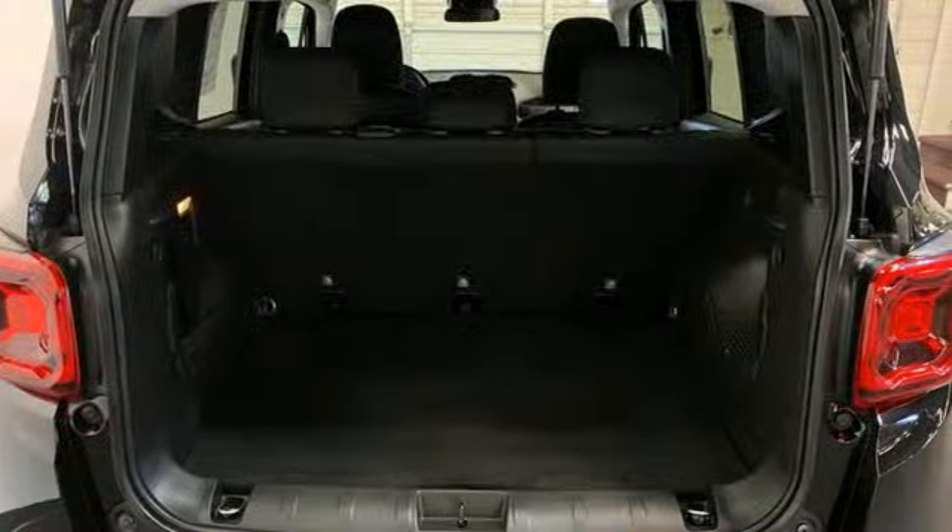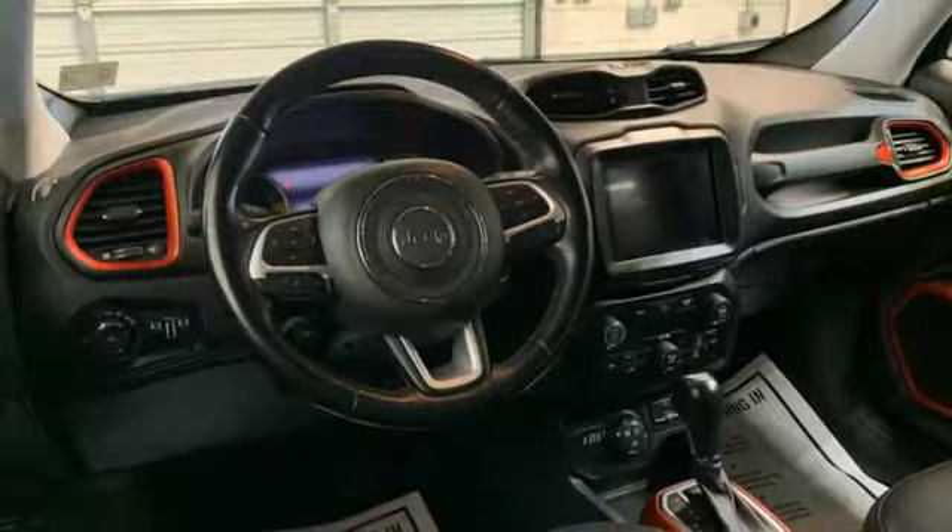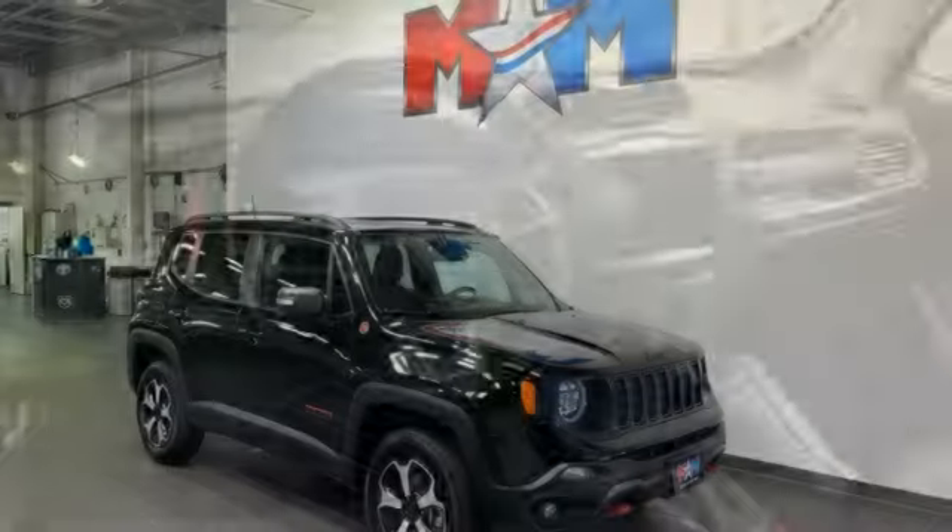Voice activation, front and rear tow hooks, multifunction steering wheel, and automatic transmission.